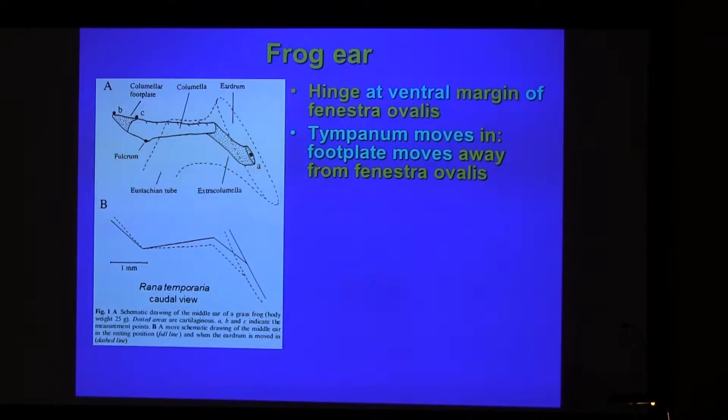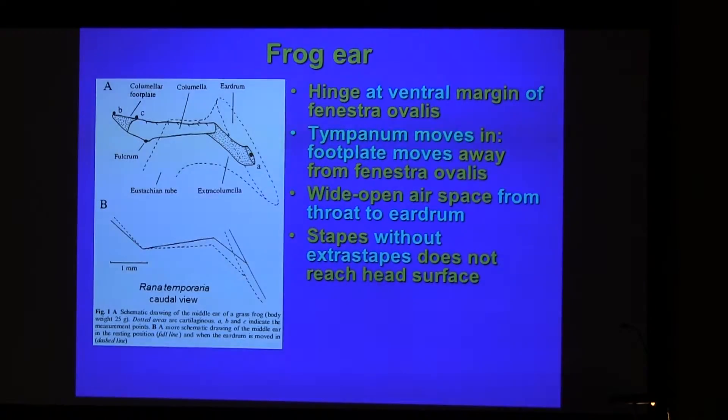As the tympanum moves in, the footplate moves away. Most of this movement happens in this wide open air space, which is continuous from the throat to the eardrum. If we don't count the extracolumella, the stapes itself does not reach the head surface.